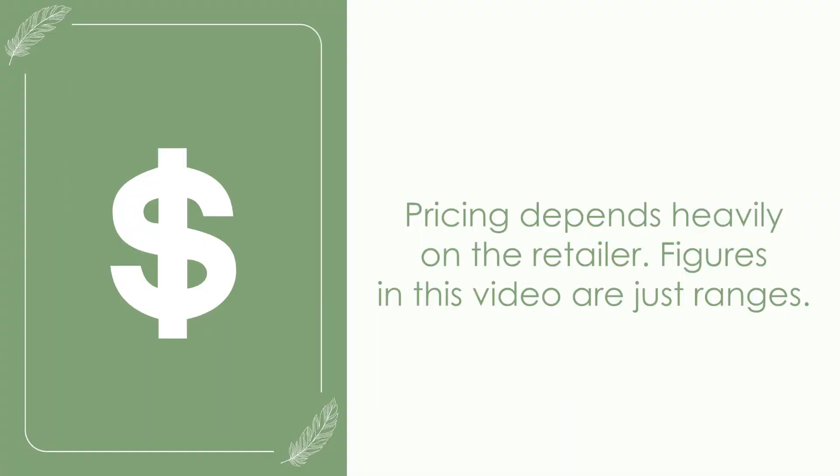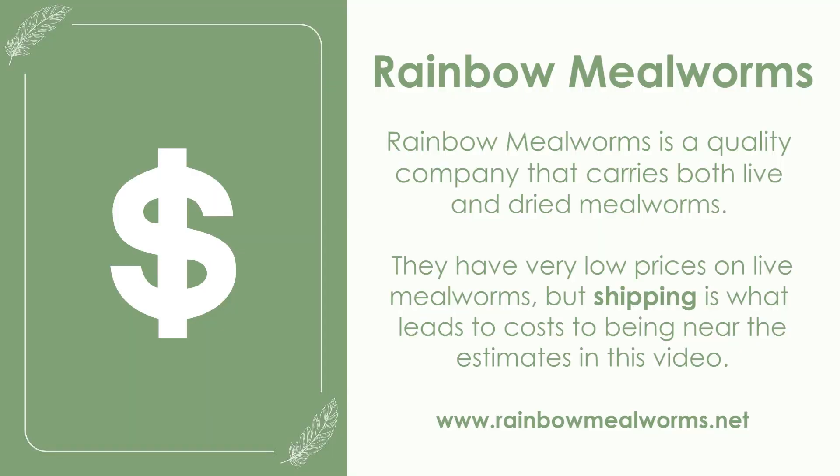If you've started looking for live mealworms, you've probably discovered they're more expensive than dried mealworms. One pound of dried mealworms can run between $15 to $25 depending on the retailer. On the other hand, 1,000 live mealworms in bran substrate could cost between $20 to $30, along with the price of shipping or the cost of gas to get to the store.